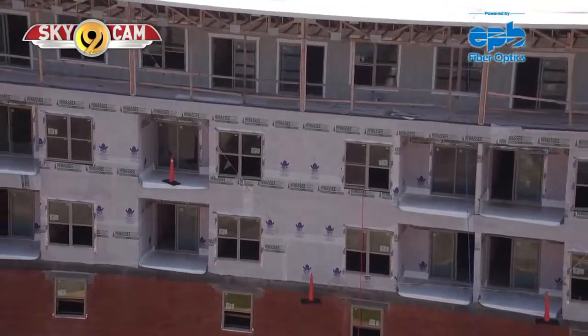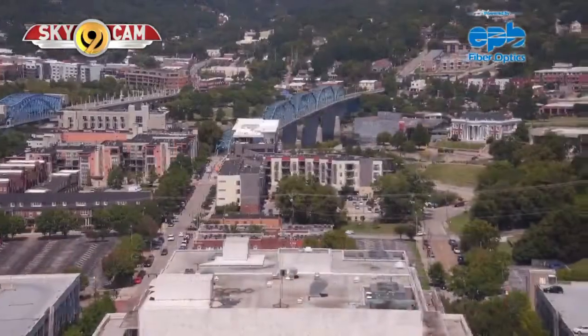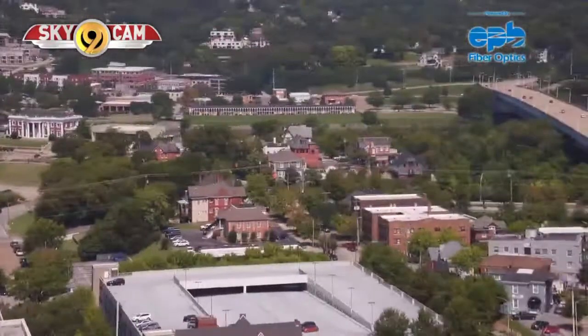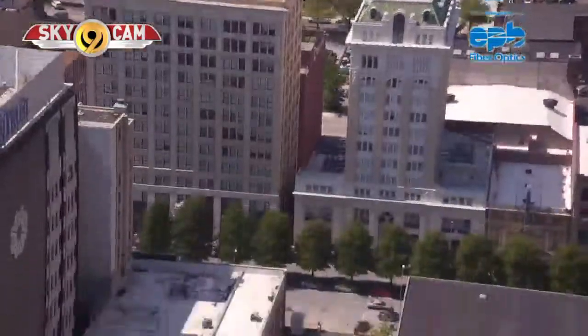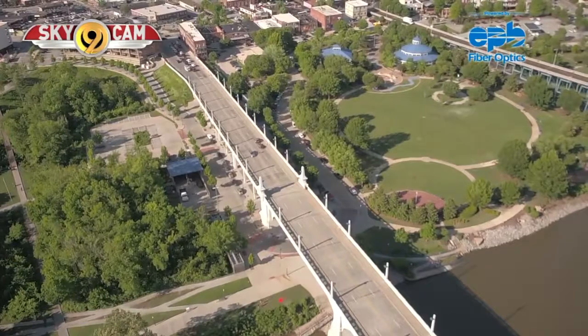River City worked with the city and county on incentives for developers so that 250 of the units will be priced in the $800 per month range. The more expensive units will cost $1,500 or more, depending on the size.